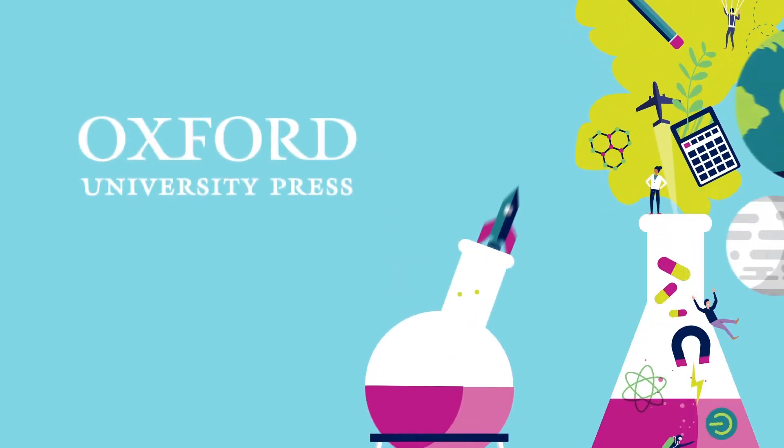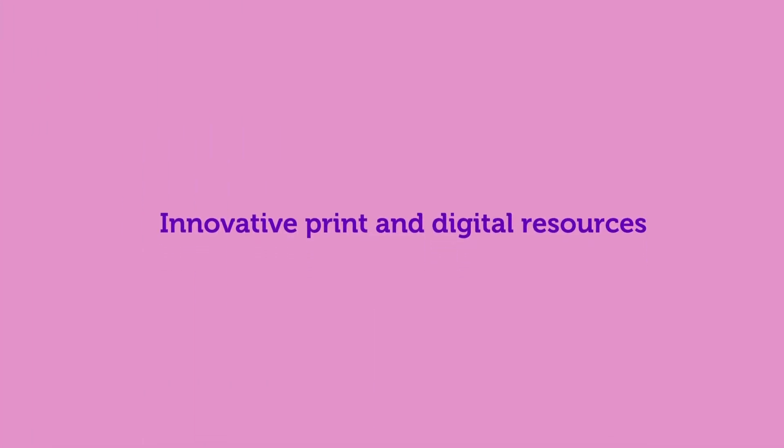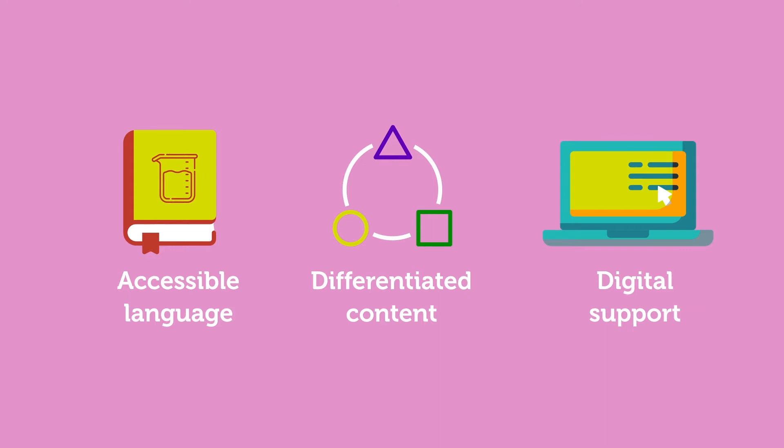Oxford University Press Australia and New Zealand is proud to support science educators. We publish innovative resources featuring accessible language and differentiated content to support the wide range of abilities and literacy levels in the science classroom, and our comprehensive digital support makes delivering lessons easy.